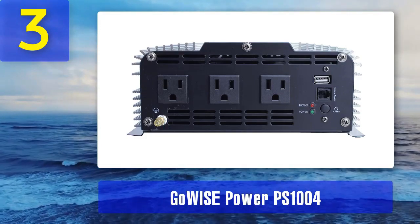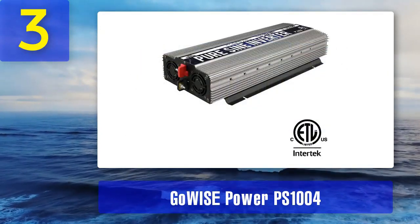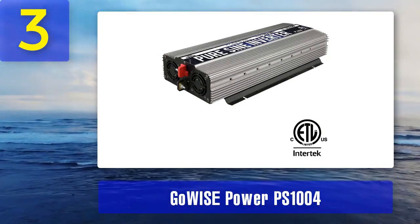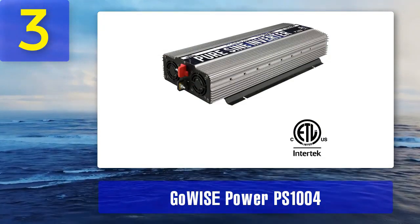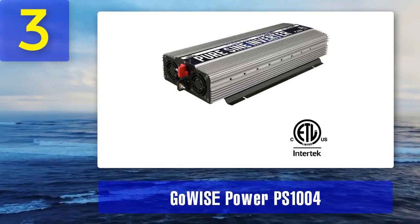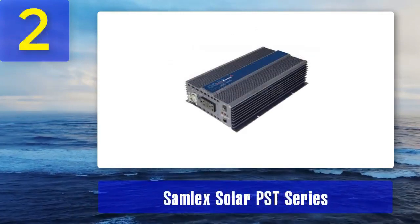The PS1004 is known for its quiet operation, thanks to its cooling fan that adjusts its speed based on the load and temperature. This feature ensures that the inverter operates efficiently without generating unnecessary noise.